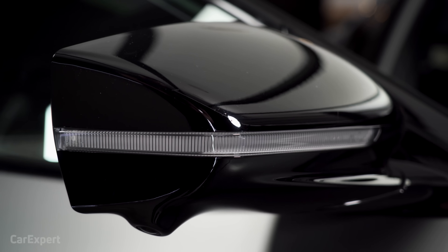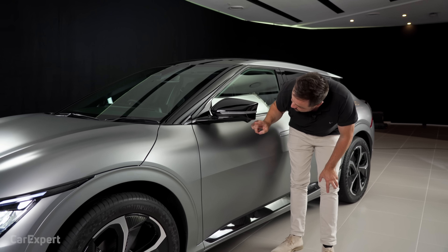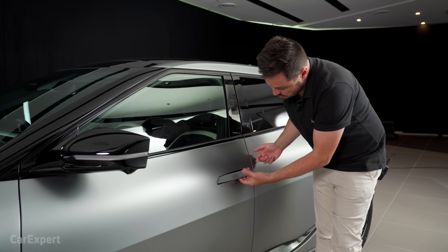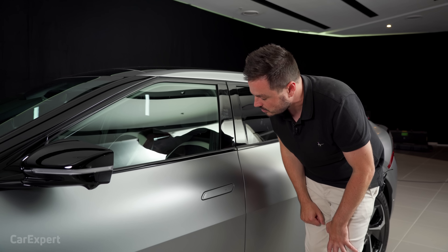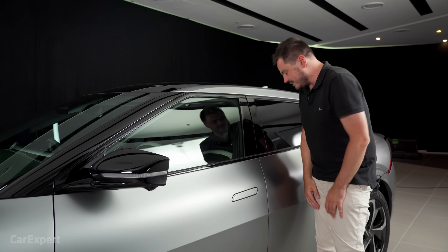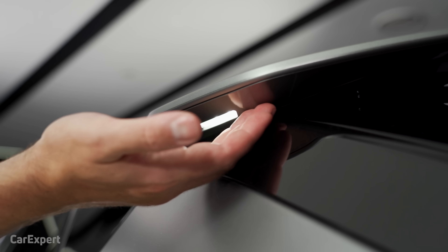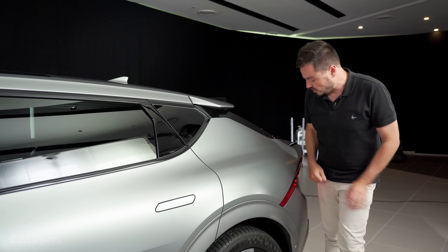Moving down the car, you've got LED indicators built into the wing mirror, piano black on the side pillar leading to the roof, and a 360 camera in the side. The door handles are similar to Tesla — you push them out and then pull to open. There's a small tab to lock the car. It's an intuitive setup, though you still need to carry the key, unlike Tesla. Down by the rear spoiler, there are puddle lights that project onto the ground, and on the opposite side is the charging port.